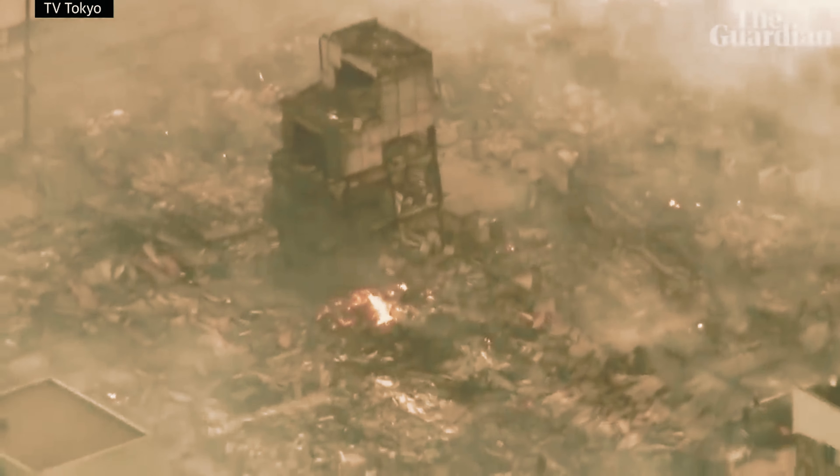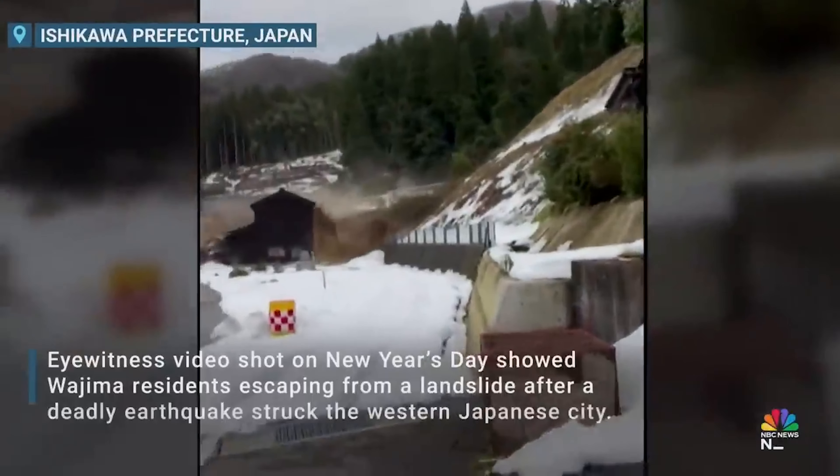On January 1st, a massive 7.5 earthquake hit Japan, destroying over 40,000 houses and killing 248 people.